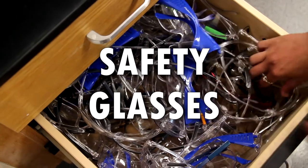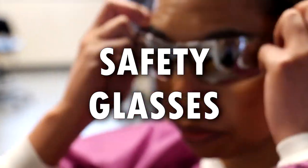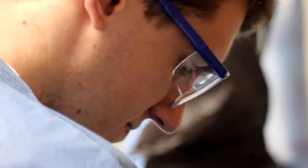Safety glasses protect your eyes against splashes. They also keep you from accidentally rubbing your eyes with unwashed or gloved hands. Safety glasses should be worn at all times while in the laboratory. If you wear glasses, try a wide pair. It's important to make sure that you find glasses that work for you. If you can't, come find me and we can work together to find a pair that fits.